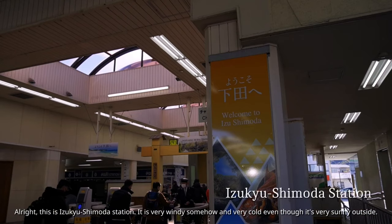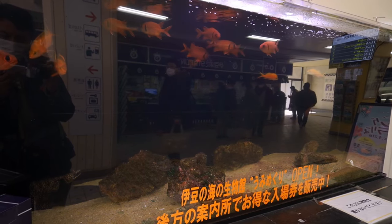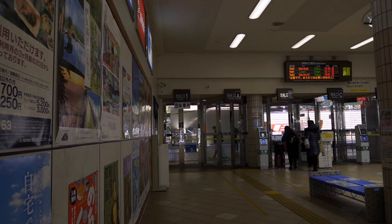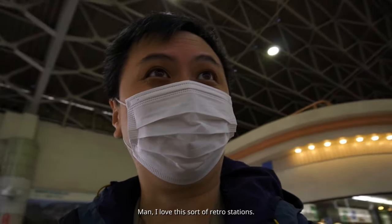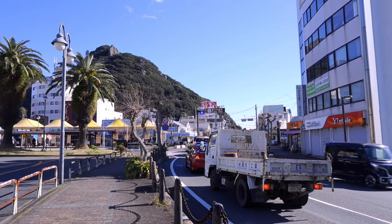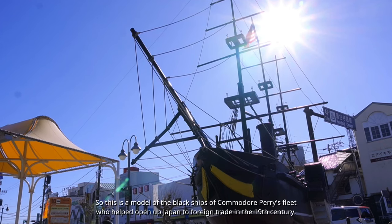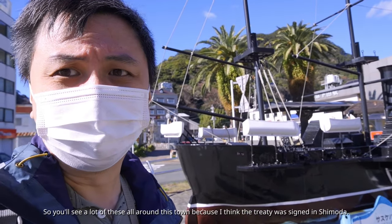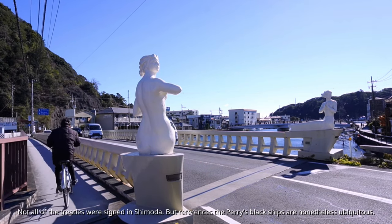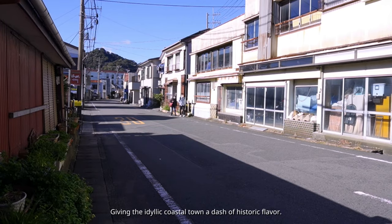This is Izukyu Shimoda station — it's very windy and very cold even though it's sunny outside. There's a model of the black ships of Commodore Perry's fleet, who helped open up Japan to foreign trade in the 19th century. You'll see these all around town because the treaty was signed in Shimoda, giving this idyllic coastal town a dash of historic flavor.